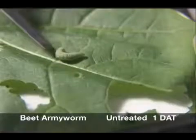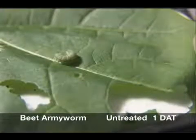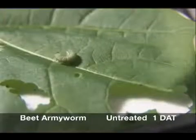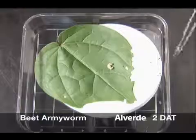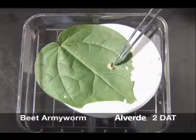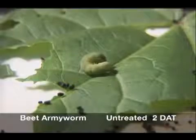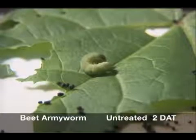In contrast, the larva on the untreated leaf continues to feed extensively, molt, and grow. It remains its normal color. At two days, the Alverde treated larvae is alive, but is not feeding. Reaction to stimulus is much slower. The difference in size between treated and untreated larvae is becoming obvious.